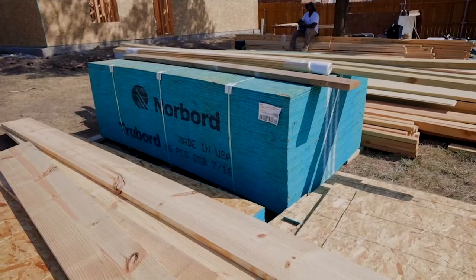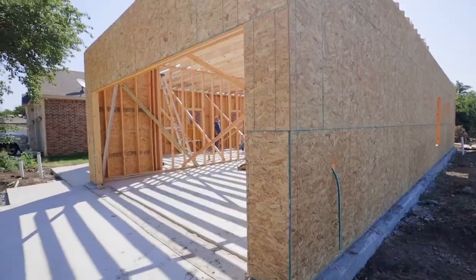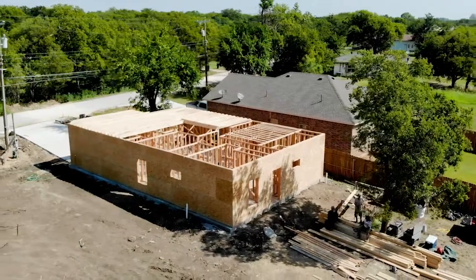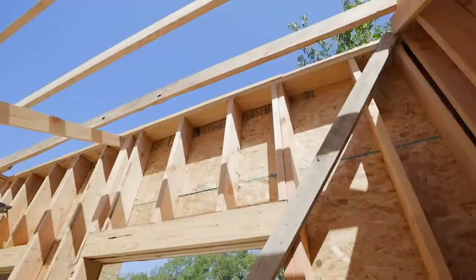Next is the plywood that we use on the exterior — a lot of people call it OSB. It just gives the house more of a sound, tight feel, that way we can come in afterwards and put the insulation in and throw that sheetrock down.